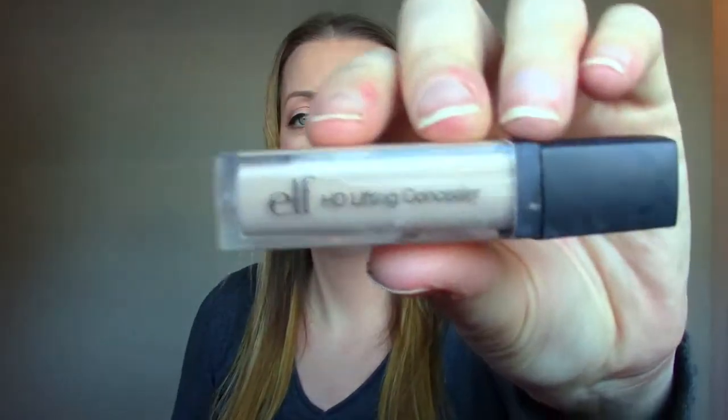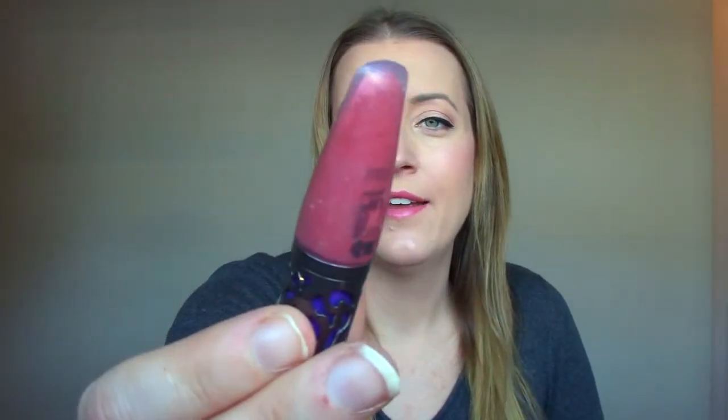Elf HD Lifting Concealer — bad, just really bad. Makes you look worse than if you didn't use it at all, in my opinion. The lip gloss from Urban Decay — this came with the original Naked palette, which I've had for a very long time, so I'm embarrassed to say I still own that lip gloss.